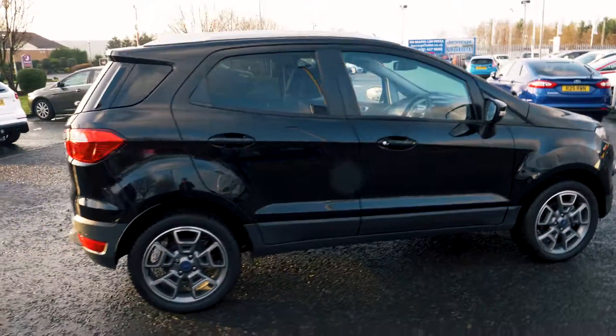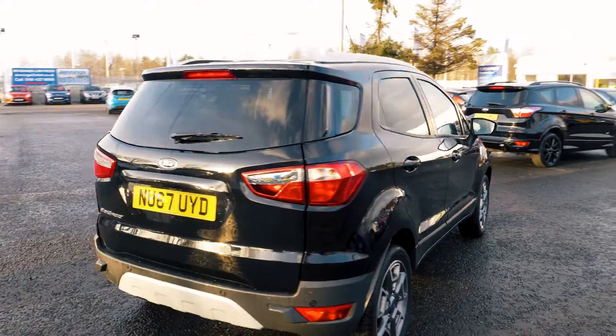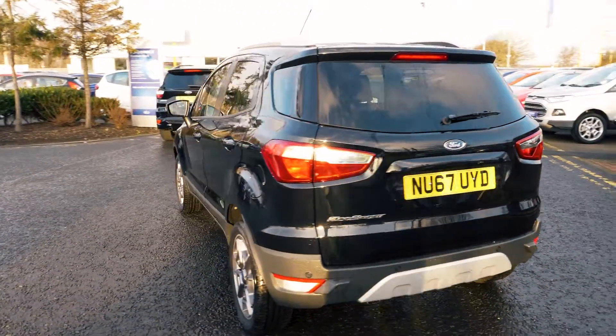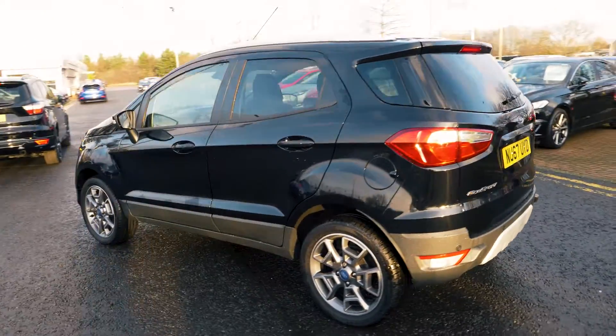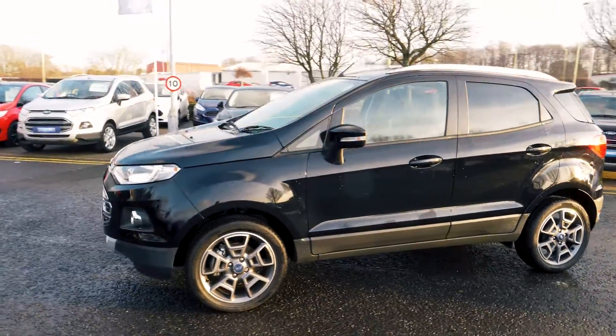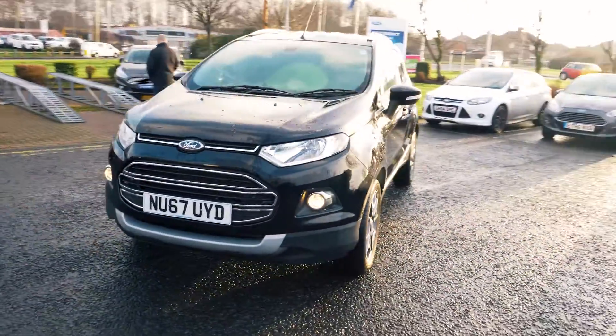Welcome to Jennings. Today we're going to be looking at the Ford Ecosport 1.5 litre TDCI 95 Titanium 5-door SUV. This vehicle was first registered in September 2017 and has a very low mileage of 25 miles. It's a 1.5 litre diesel engine with manual transmission.